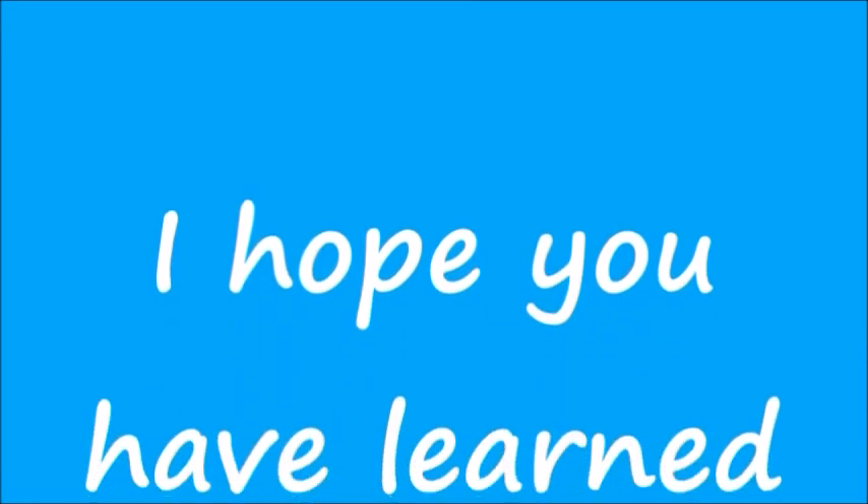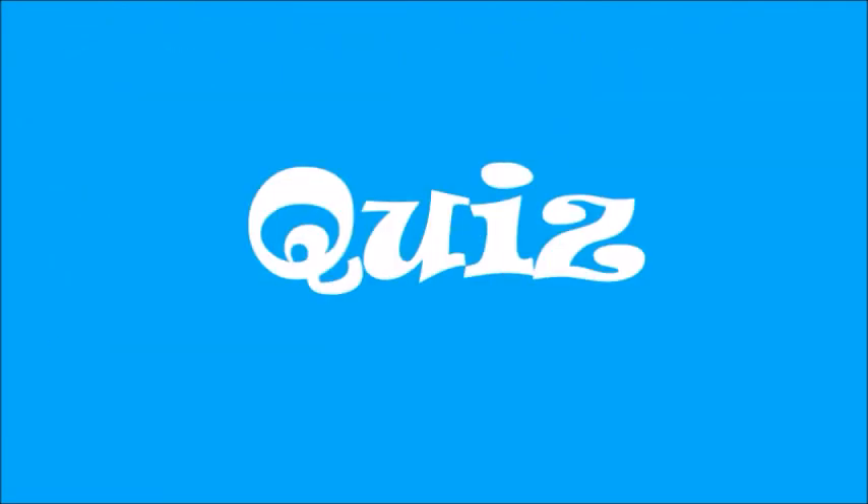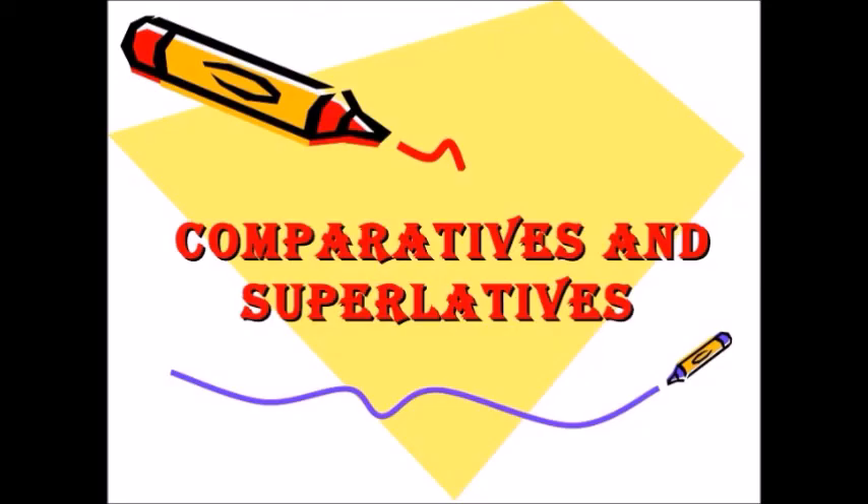That's it! I hope you have learned something. Now you can close this video and go take the quiz on comparatives and superlatives.